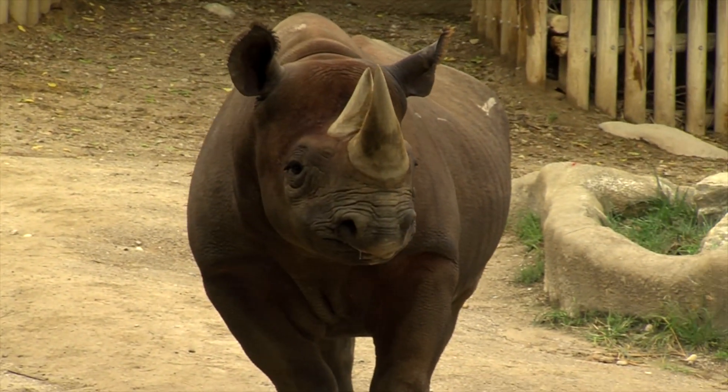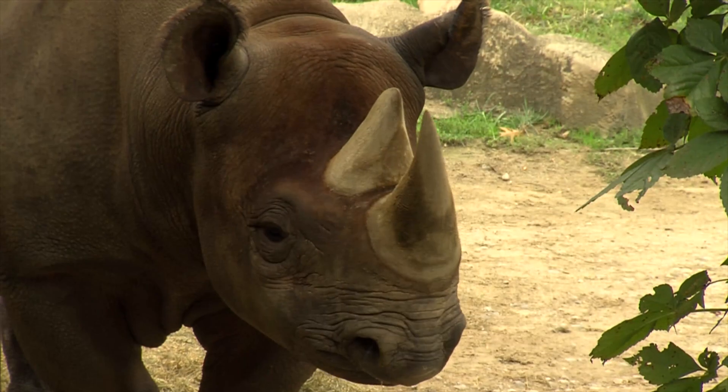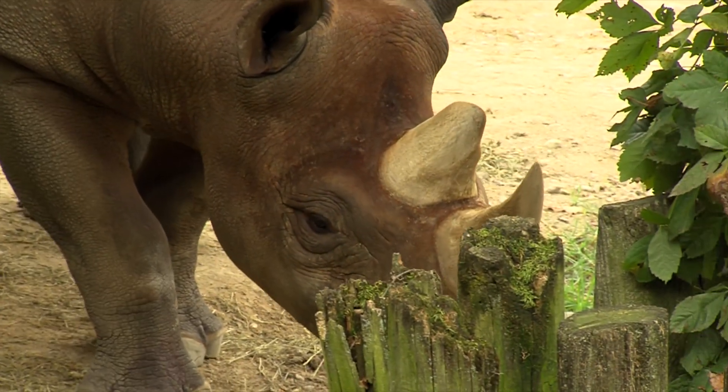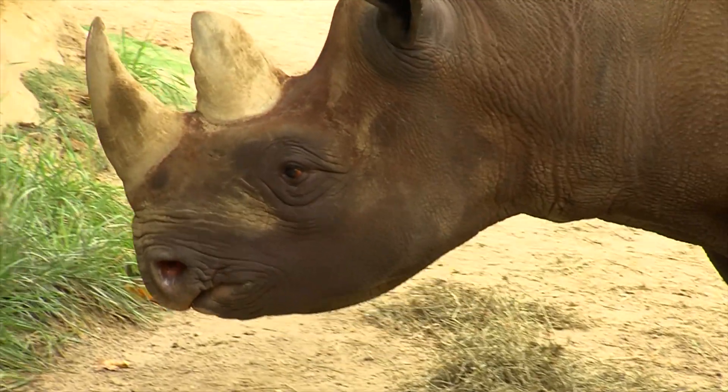When you think about rhinos and the challenges rhinos are facing, they are being poached for their horns, and it's been decimating our rhino populations. The reason they're poached is because people think rhino horn has medicinal properties, which is really somewhat of a myth.